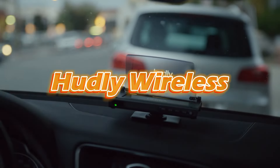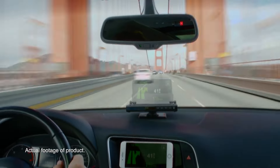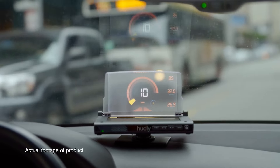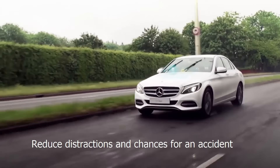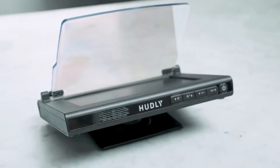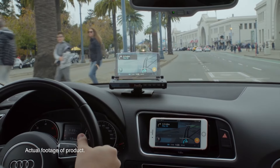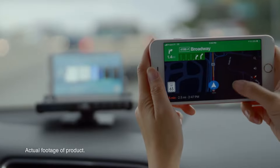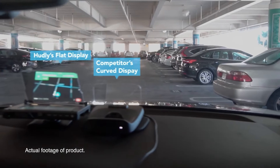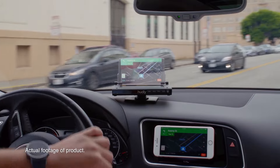Huddly Wireless. For those longing to upgrade their car with advanced head-up display technology without overspending, Huddly Wireless offers an intriguing solution. Originally launched via crowdfunding platforms Kickstarter and Indiegogo, this innovative gadget is designed to seamlessly connect with your smartphone and projects your phone's display directly onto your car's windscreen. This feature is primarily aimed at enhancing your driving experience by allowing you to use navigation apps without diverting your gaze from the road. Beyond navigation, Huddly Wireless is versatile enough to project a wide range of content, including photos and videos, directly onto your windscreen, making for a more connected and immersive driving experience.